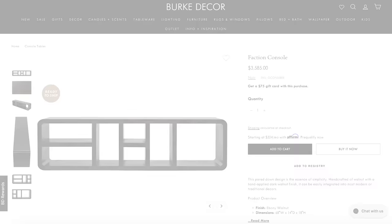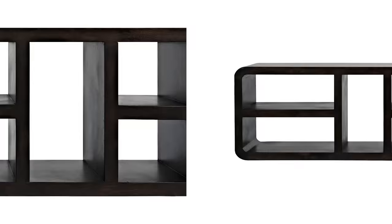The Faction Console from Burke Decor is one of those pieces where you can hide your junk in plain sight. It's so beautiful, modern, and simple — handcrafted of walnut with a hand-applied dark walnut finish. I could totally see this styled behind a sofa or a sectional. The open cubbies make it easy to slide your shoes in and out, and it's also a great place for personal belongings like purses, backpacks, or even iPads. Imagine each cubby designated for a different family when you have multiple guests over.